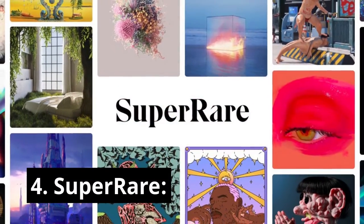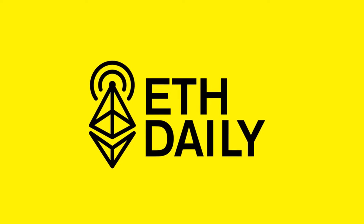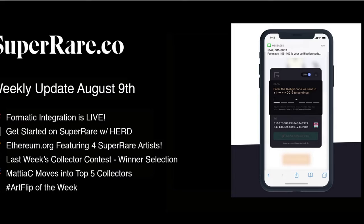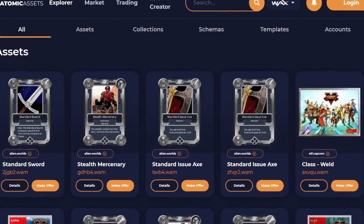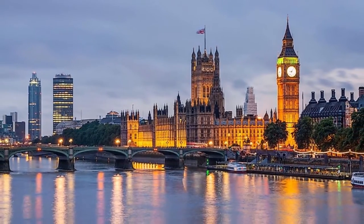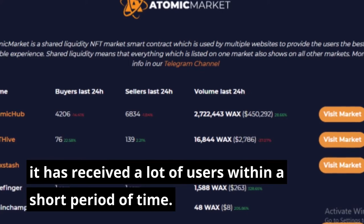Number 4: SuperRare. SuperRare is an Ethereum-based digital art marketplace that is coveted by artists for its simplicity of services. Number 5: Atomic Market. Founded in 2021, Atomic Market is another digital art NFT marketplace with its headquarters in England. Since its inception, it has received a lot of users within a short period of time.